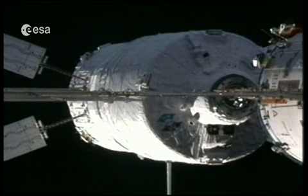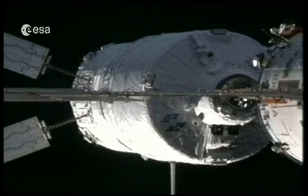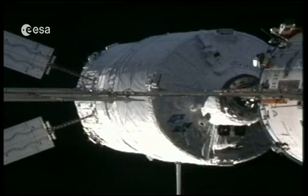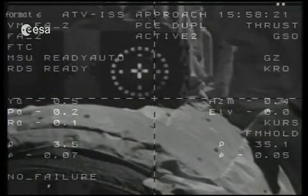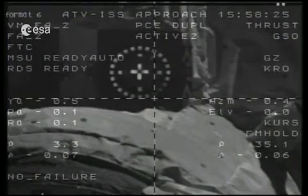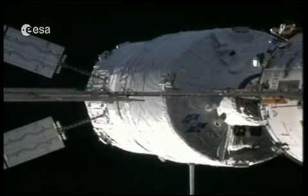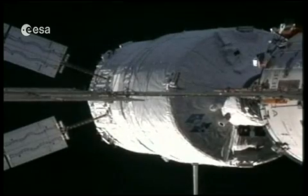The two crew members are Paolo Naspoli, an ESA astronaut, and Alexander Cagliari, a Russian cosmonaut. They are the two who have been trained for this task. It's very fitting that a European be on the space station for the arrival of the European vehicle, because there was no European aboard for ATV-1. This is the first time an ESA astronaut will be present for the ATV docking.